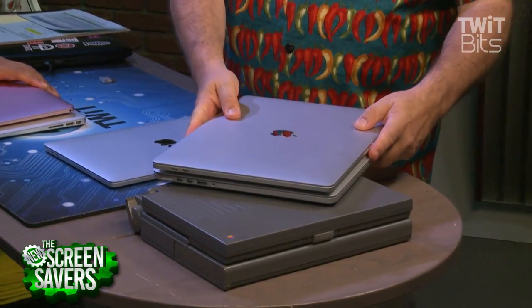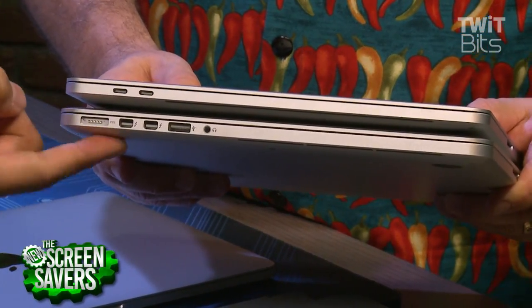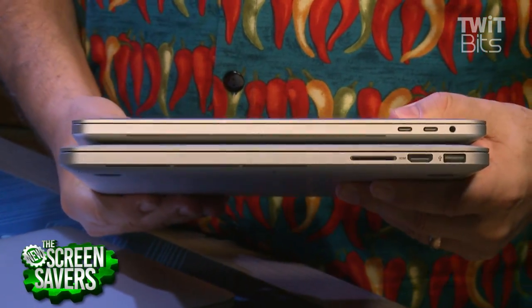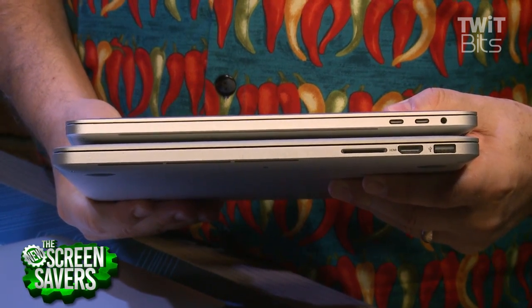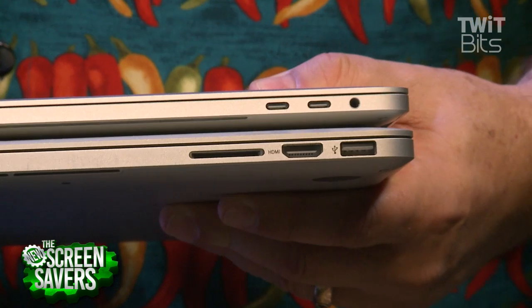We brought along an old 15-inch to give you a sense of how much thinner and lighter this new one is — about half a pound lighter. This is a 2015 MacBook Pro on the bottom, the new MacBook Pro on the top. What you do miss is all of those great connectors. You're going to be in dongle heaven.